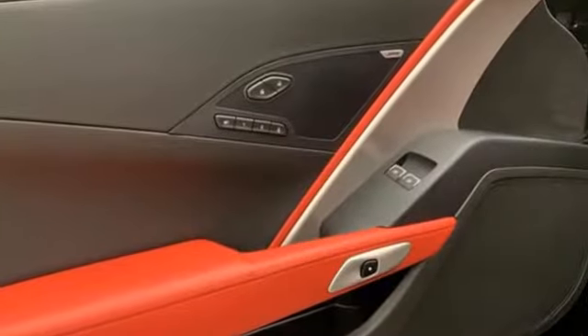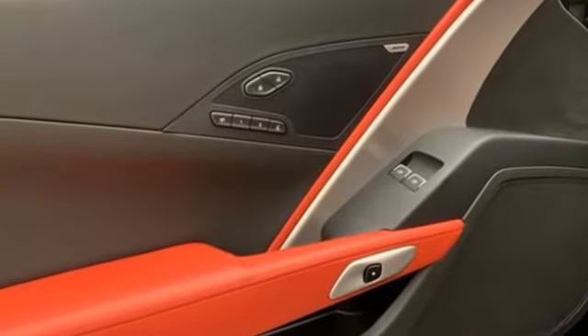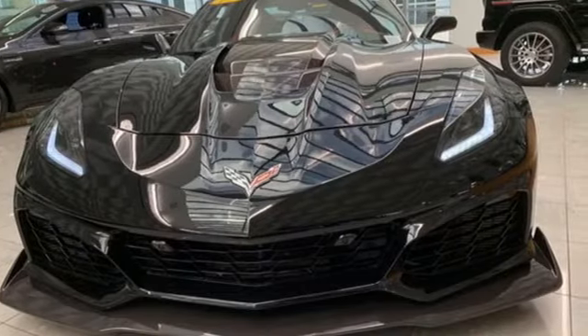Kelley Blue Book calls it nearly untouchable. In a Chevy, the journey matters more than the destination. Driving is believing.